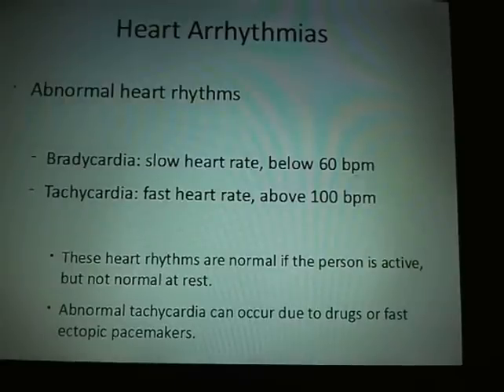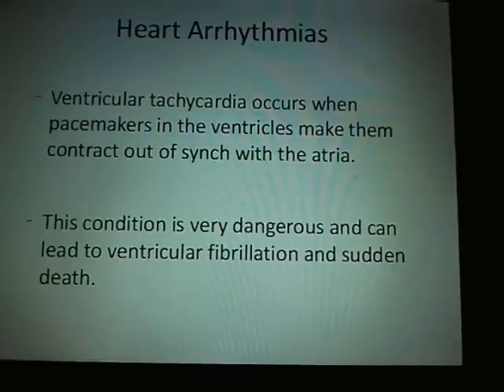Abnormal arrhythmias: bradycardia is a slow heart rate; tachycardia is a fast heart rate. Ventricular tachycardia occurs when pacemakers in the ventricles make them contract out of sync with the atria. It's very dangerous and can lead to ventricular fibrillation.